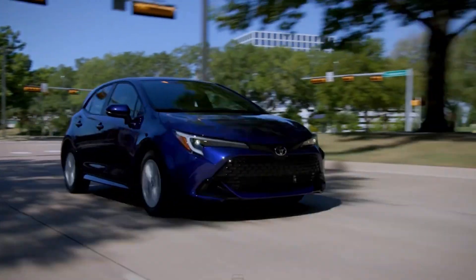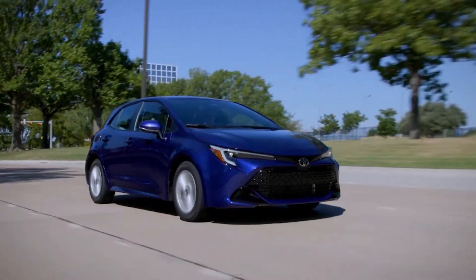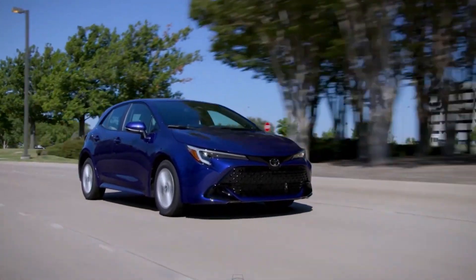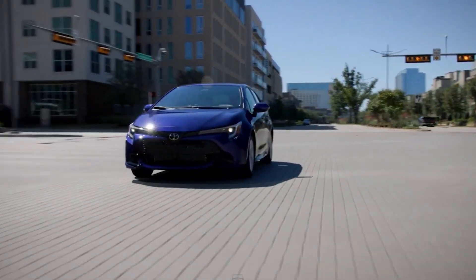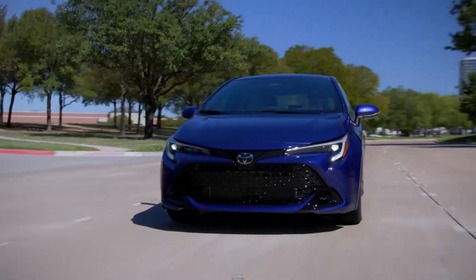The Corolla Hatchback, known for its reliability, affordability, and endurance, maintains Toyota's reputation while offering increased cargo flexibility. Although it may not be the most spacious in its class, it remains a solid choice with ample equipment and a decent engine. In this video, we are going to look at the 2025 Toyota Corolla Hatchback.